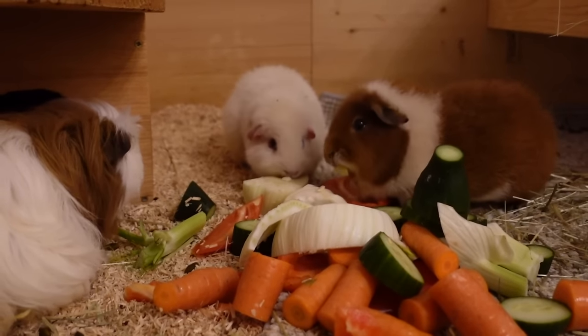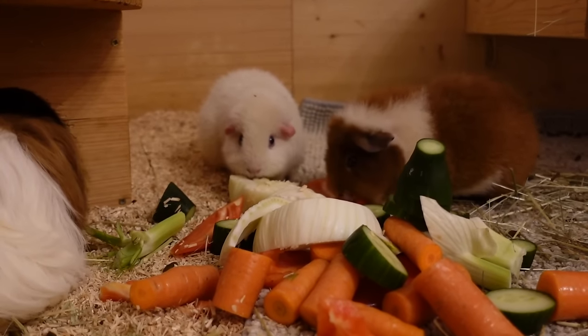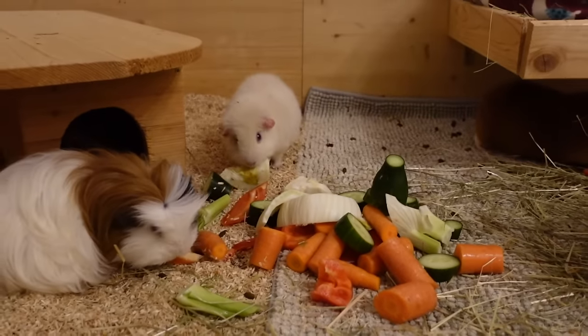That's going to be it for today's video! I hope you enjoyed it and see you guys next time — bye! Also, in case you're wondering, Wolfie got his piece of bell pepper.